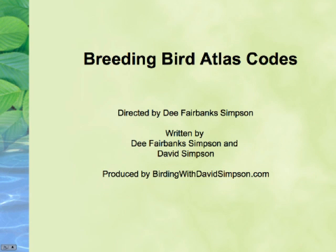Hi, I'm D. Fairbanks Simpson from Birding with David Simpson. In this video, I'll discuss the correct codes to use when submitting to the Florida Breeding Bird Atlas.